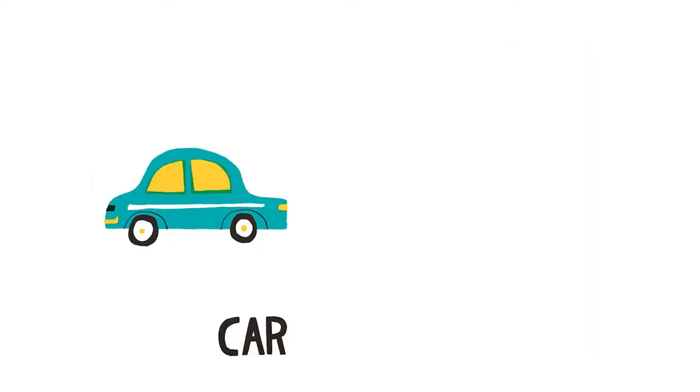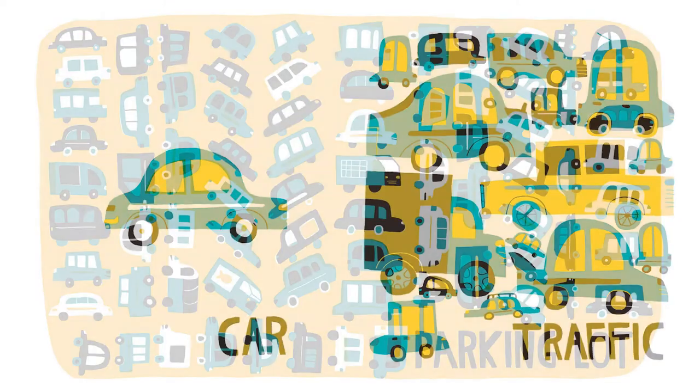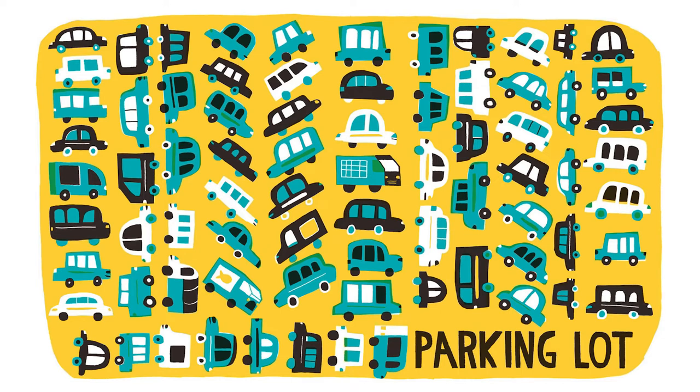Car. Traffic. Look, there's cars and trucks and buses. Parking lot. All these cars are staying still. Beep, beep, beep.